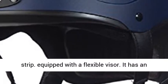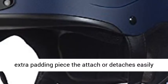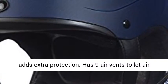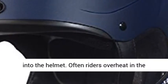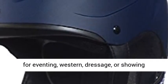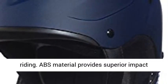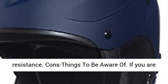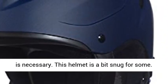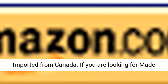Pros and my reasons why I would purchase: ASTM SEI certified. Made to be flexible. It is lightweight. Comes with a rear reflective strip. Equipped with a flexible visor. It has an extra padding piece that attaches or detaches easily at the back rear area of the helmet, which adds extra protection. Has nine air vents to let air into the helmet — often riders overheat in summer riding conditions. Can be worn stylishly for eventing, western, dressage, or showing riding. ABS material provides superior impact resistance.